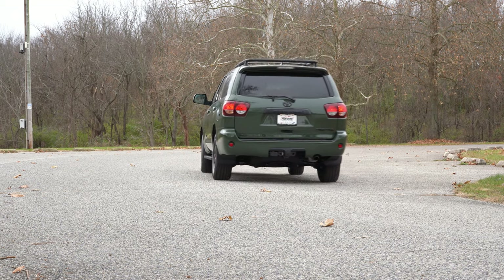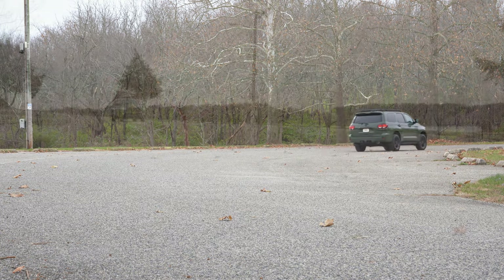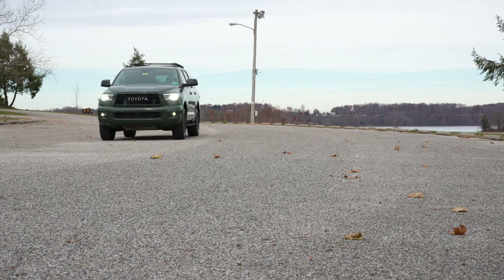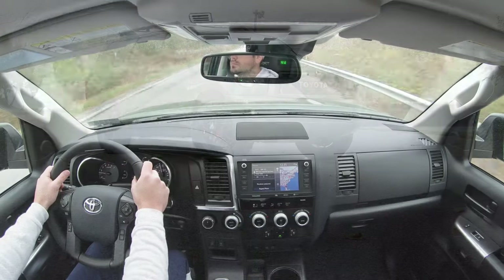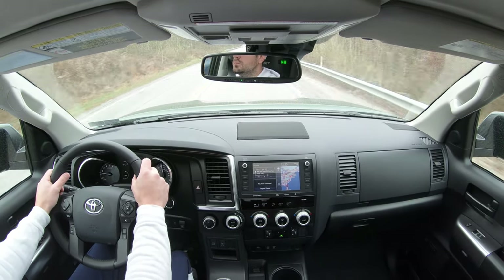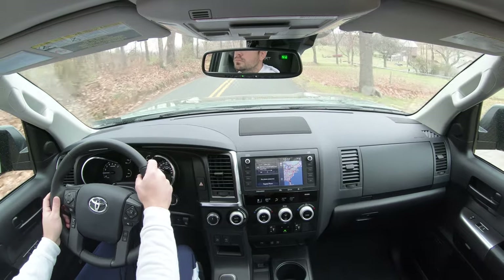The TRD Sport adds performance-tuned Bilstein shock absorbers and a performance-tuned anti-sway bar for a better off-road setup. The Platinum trim adds an adaptive suspension system that monitors each shock absorber individually — soaking up road imperfections while tightening up during heavy cornering, giving you the best of both worlds. If you want more of a luxury ride, go with the Platinum.